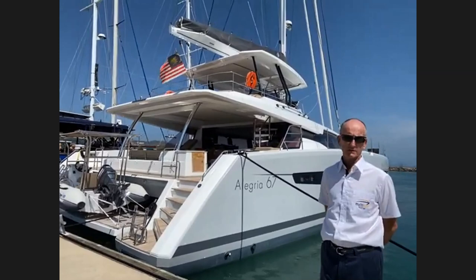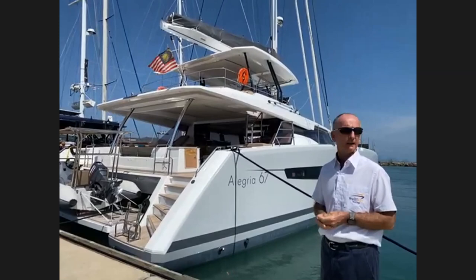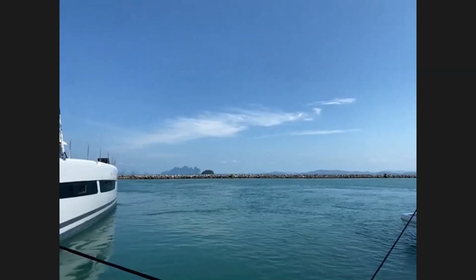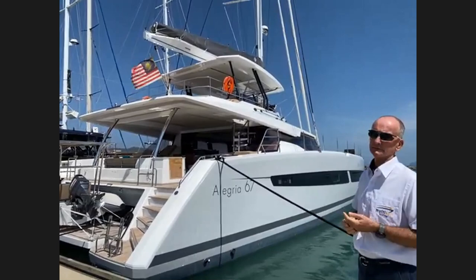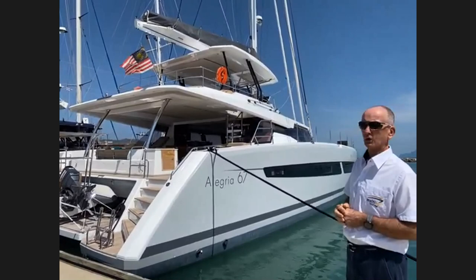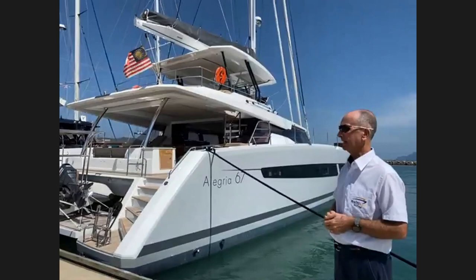Welcome everybody to this webinar on the Alegria 67. We're here in Phuket looking out over beautiful Phang Nga Bay — perfect day for it, a bit hot. Here's the Alegria 67 — clearly the top of the stable for Fountaine Pajot. We've sold a couple now into Phuket and they've been very successful because of a number of features which we'll show you as we walk around.